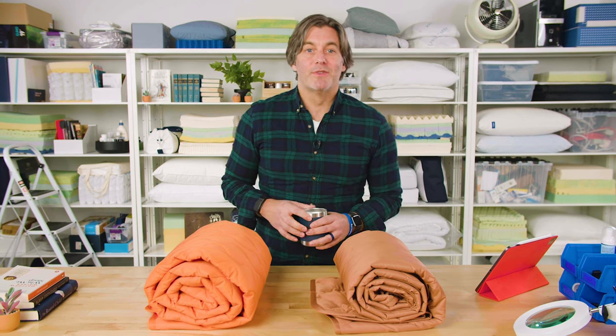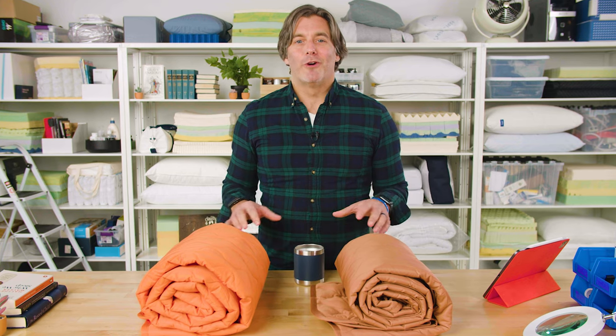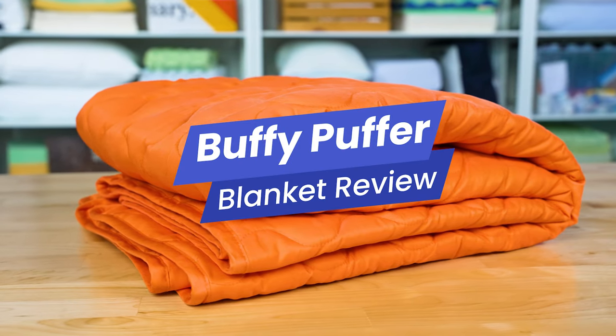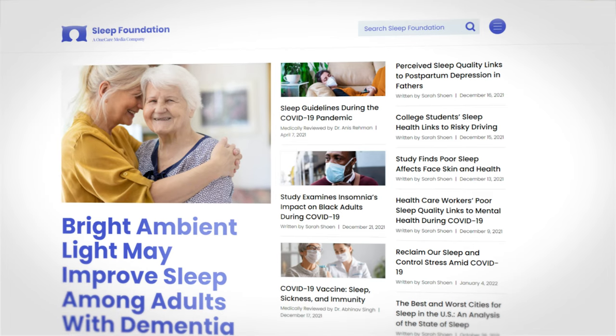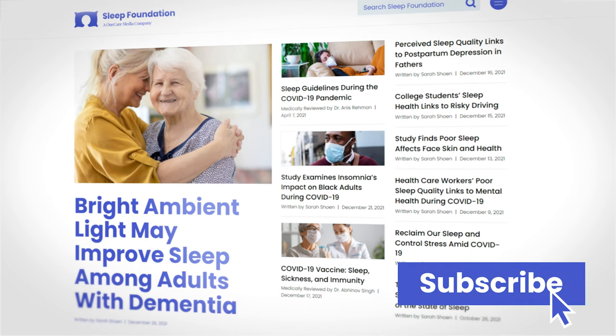Hey everyone, I'm Tom from Sleep Foundation. Today we're talking about a product that I've developed a low-key love affair for in the last month. This is the Puffer Blanket by Buffy. In this video, I'll tell you a little bit about why I've developed such an obsession with a blanket and some of the results from our testing. But before we get into it, take a minute to like and subscribe and hit us up in the comments with any products you'd like to see us review.